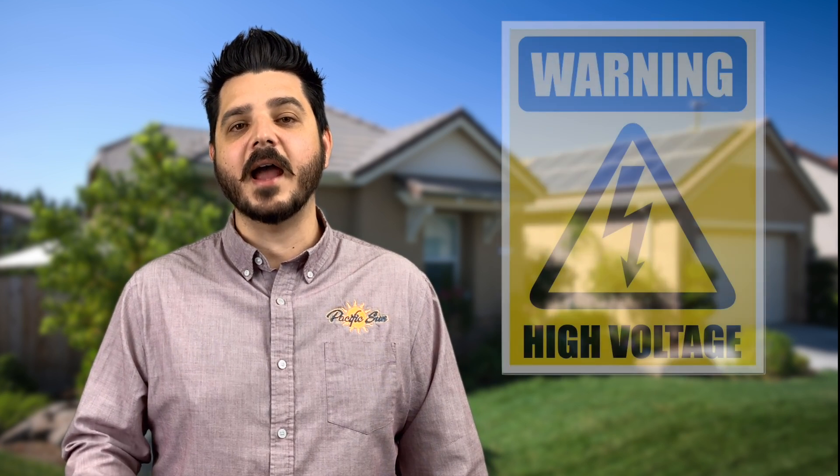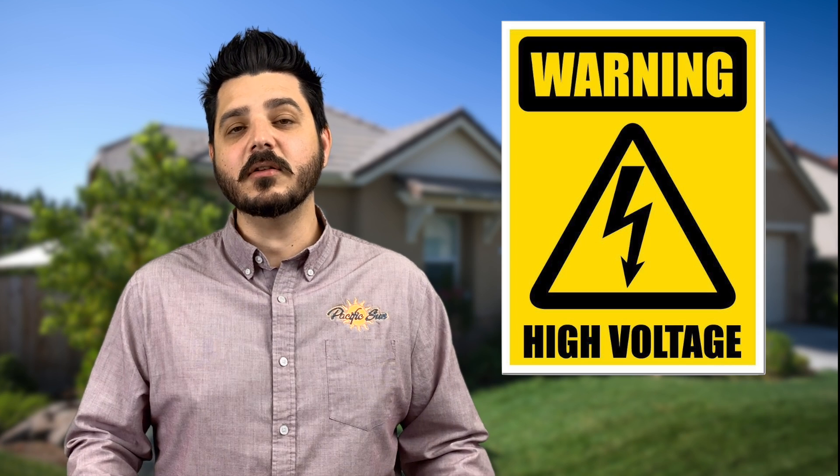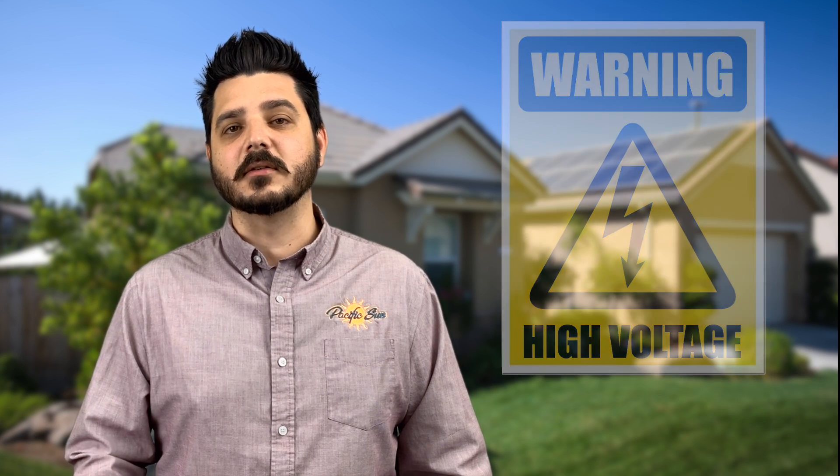DC voltage is considered high voltage and can kill you if not properly handled. Older solar modules can produce as much as a thousand volts. When DC electricity arcs, it creates a lot of heat and energy very fast, causing fires. So if you have wires hanging on your roof and there's debris that's gathered, it's a potential fire hazard. The same goes for a junction box that has a water buildup in it.